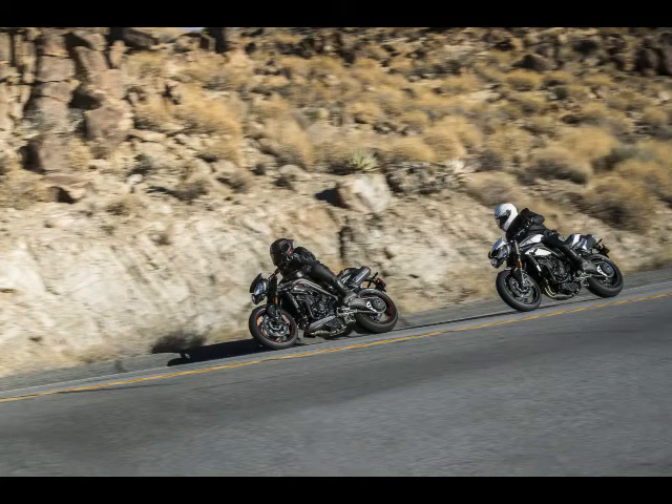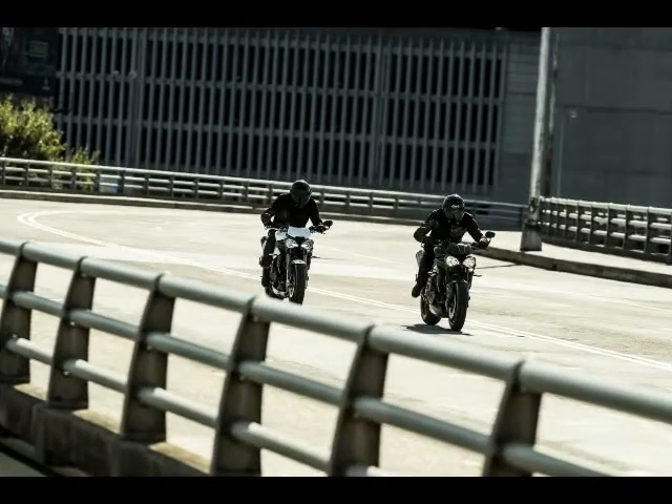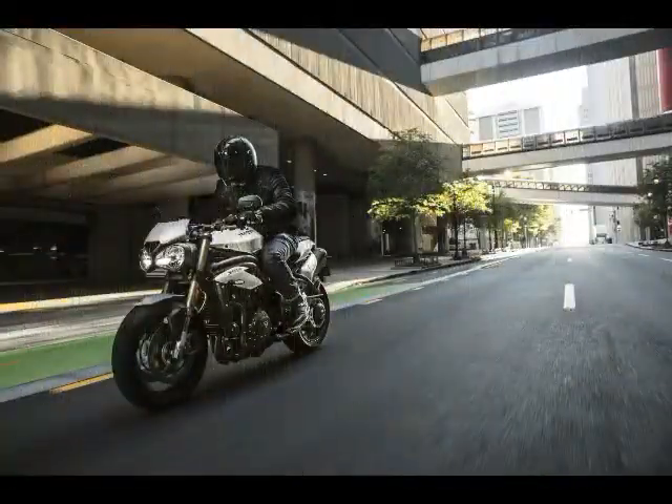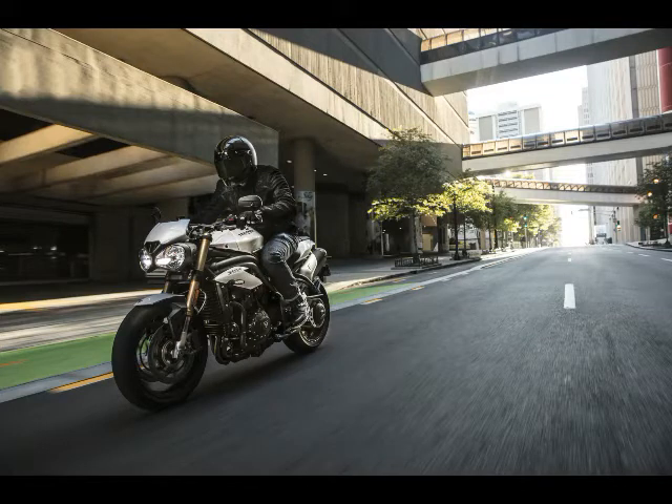Showa suspension is fitted to the Speed Triple S, with a 43mm diameter upside-down fork in front and Showa monoshock at the back, both fully adjustable. For the R's, it comes standard with an Ohlins NIX30 fork in front and a TTX36 twin-tube monoshock at the back, fully adjustable.